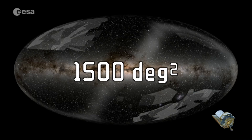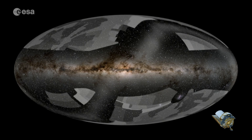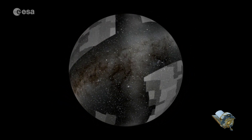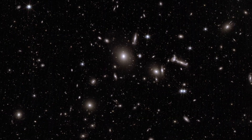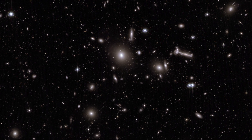Euclid will carry out two types of surveys. The wide survey will cover about 15,000 square degrees of the extra-galactic sky — this is the main survey of the mission. It avoids the galactic plane, which is the disk of our galaxy, the Milky Way, where there are just too many stars, and too many bright stars would overwhelm Euclid's images, making it difficult to distinguish the faint distant galaxies that are the mission's primary target.